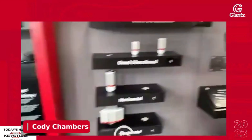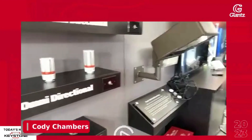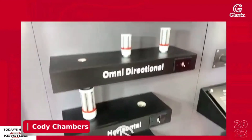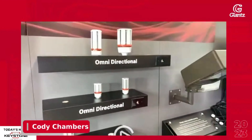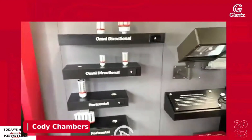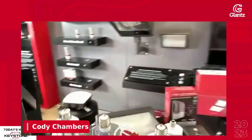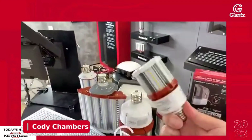One thing to highlight with the COBs: we have a size for pretty much every metal halide legacy that would exist. Thinking about applications outside of parking lot lighting, we sell a tremendous amount of these in the sign channel for retail under canopy. This little guy is probably our second best seller to the big one, just because of how versatile they are.